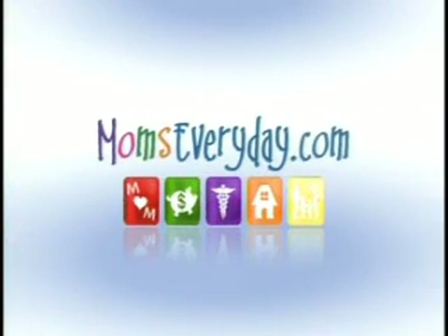Moms Every Day with Cerise Cole, weekdays at 8:55 a.m., is brought to you by the sponsors of momseveryday.com.